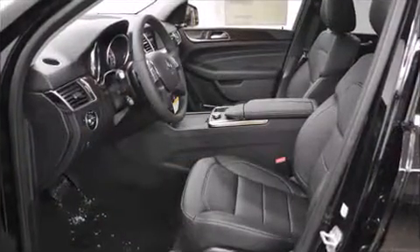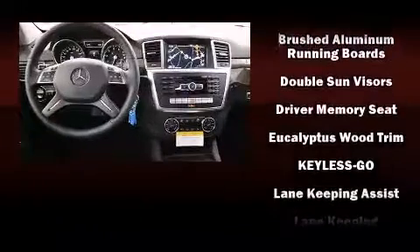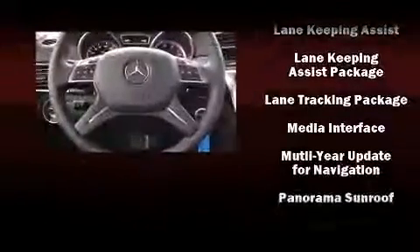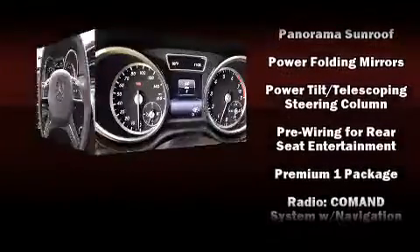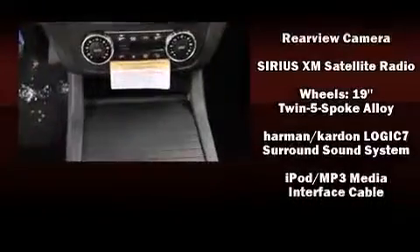Mercedes-Benz also prioritized safety and security by including head curtain airbags, front and side impact airbags, traction control, anti-whiplash front head restraints, a panic alarm, and four-wheel disc brakes with ABS. Brake Assist technology provides extra pressure when applying the brakes.